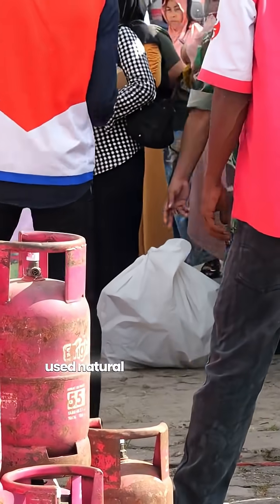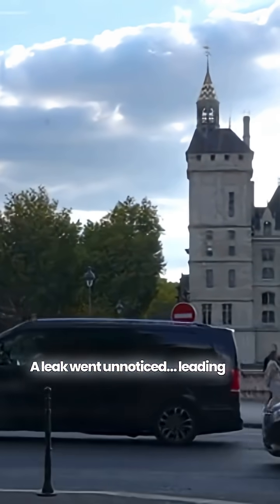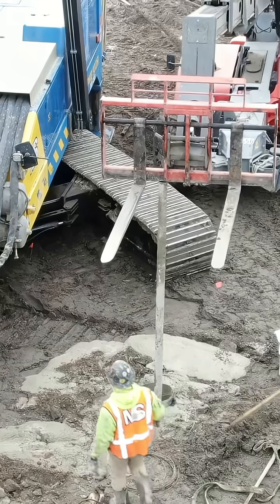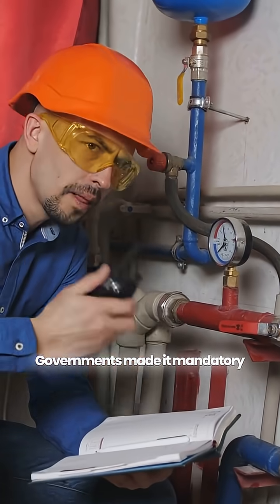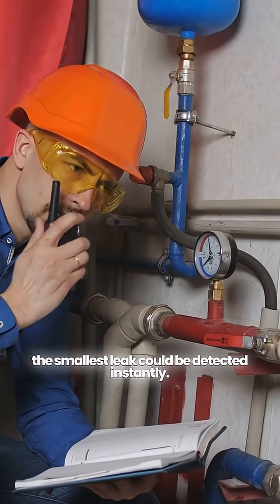In 1937, a school in Texas used natural gas with no smell. A leak went unnoticed, leading to a tragic explosion that killed nearly 300 children. This disaster changed the world. Governments made it mandatory to add a strong odor to LPG so that even the smallest leak could be detected instantly.